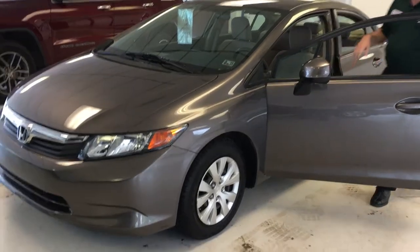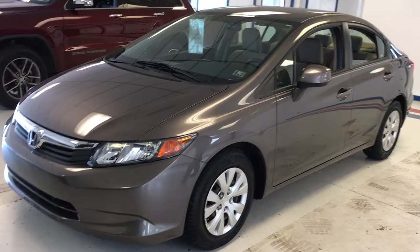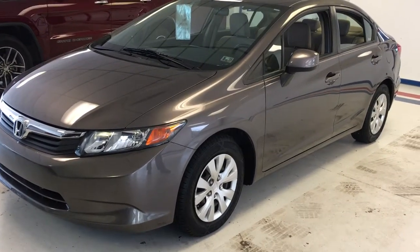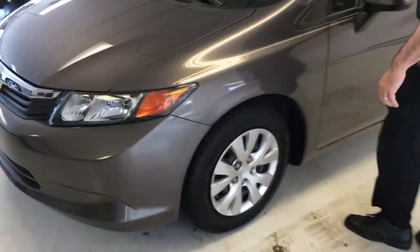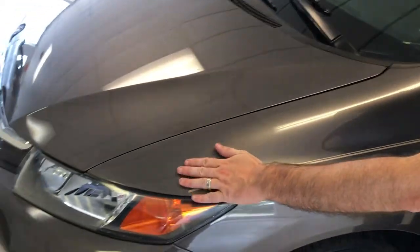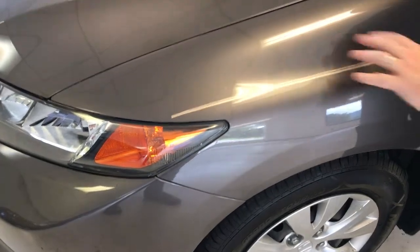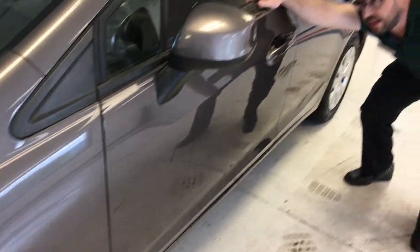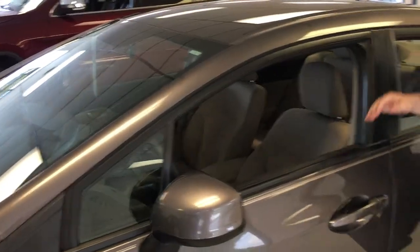Now I showed you some of the scrapes and scuffs on those wheel covers as we went around — that's part of this next section where we point out any minor imperfections. We try to be upfront not only in our pricing but also in the condition of our vehicles. Starting with the front fender: all the body lines are straight and clean, it shows no sign of any prior paint work. We do have some stone chipping across the front — it is a low-profile car so it does pick up a couple of stones. No real dents or major scratches on the door, just a couple of chips up here on the top as well.